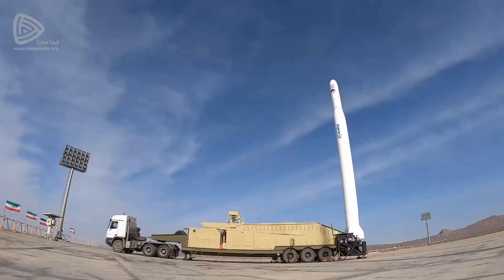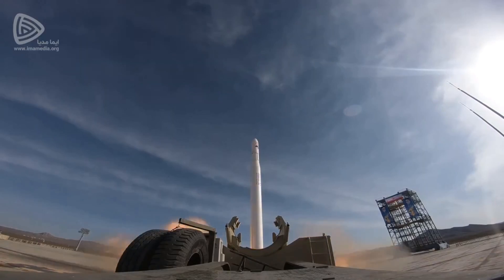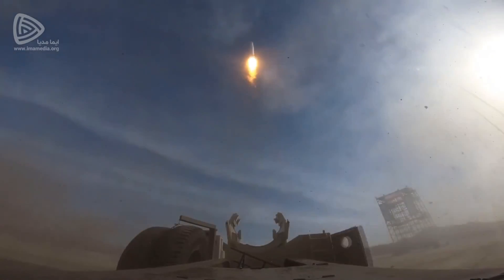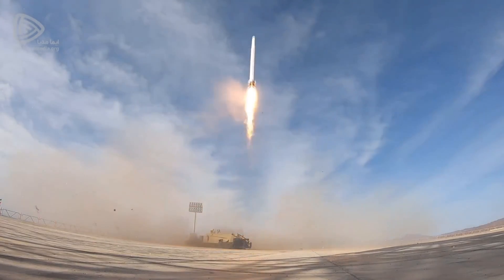Hello it's Scott Manley here. A few days ago Iran managed to launch a satellite into space, which was notable because it was their first successful launch in quite a few attempts. The big difference was that this was a launch by their military, the Republican Guard, rather than their civilian space program.